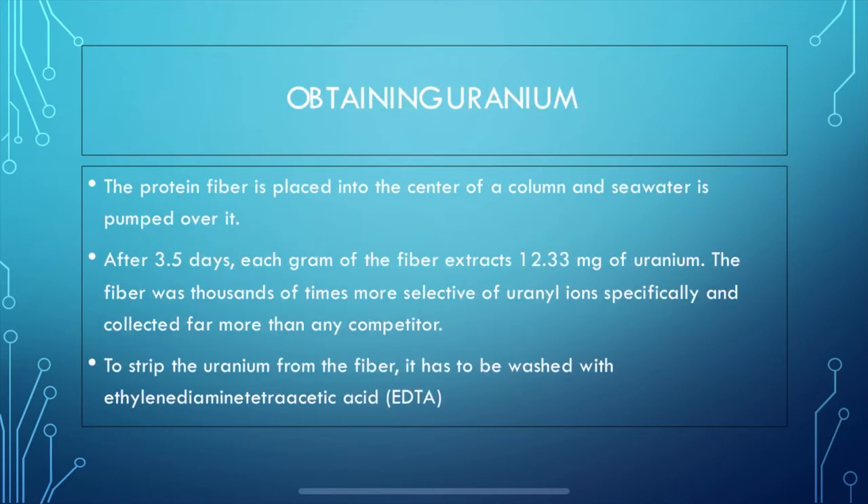In order to extract uranium from seawater, the protein fiber is placed into the center of a column and the seawater is pumped over it. After about three and a half days, each gram of the fiber should extract about 12.33 milligrams of uranium. This specific fiber is thousands of times more selective of uranium ions over other metal ions in the water, and it has collected far more than any other competitors. To strip the uranium from the fiber itself, it has to be washed in EDTA.